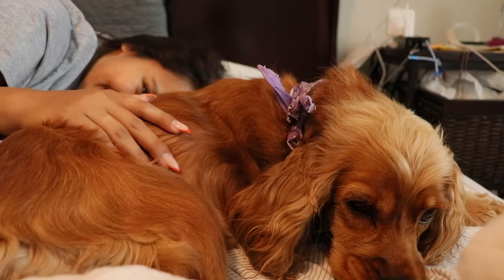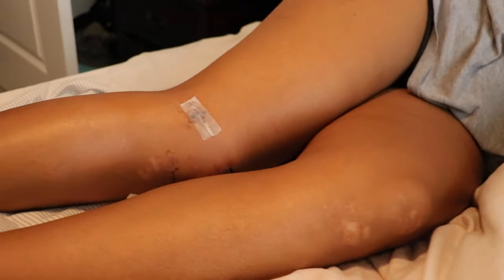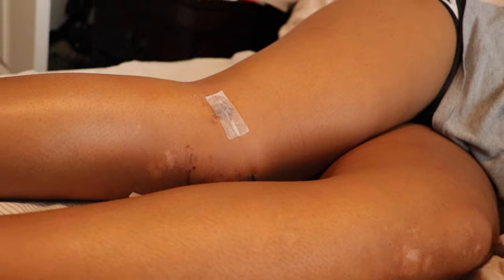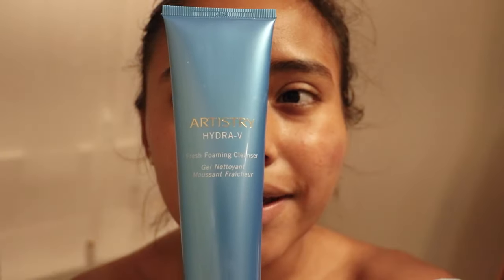Hey, so every morning I come and visit her — not every morning, but I try to. This is how I look when I wake up, but I'm not going to record the video like this. In today's video I'm going to do a morning skincare routine, because this has been requested on my Instagram. I just changed my shirt. I usually wash my face in the shower, so it seems really unrealistic to do this video, but I'm going to tell you what I wash my face with.